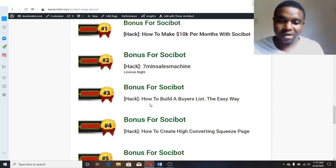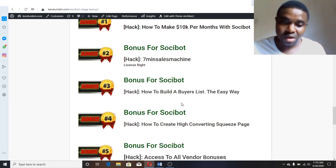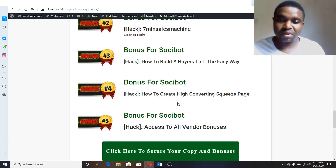The third bonus I'm giving out is 'How to Build a Buyers List the Easiest Way.' Remember, the money is in the list. Now you are getting traffic from Social Bot — how do you build the buyers list, those who are willing to buy from you subsequently? This software will show you how to do that step by step. It's copy and paste, there is no work for you to do.